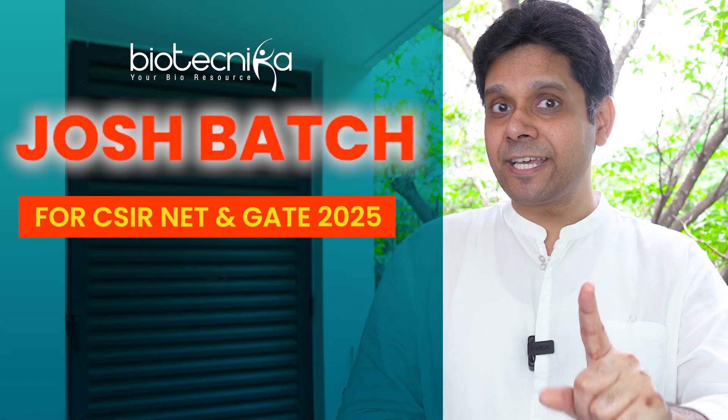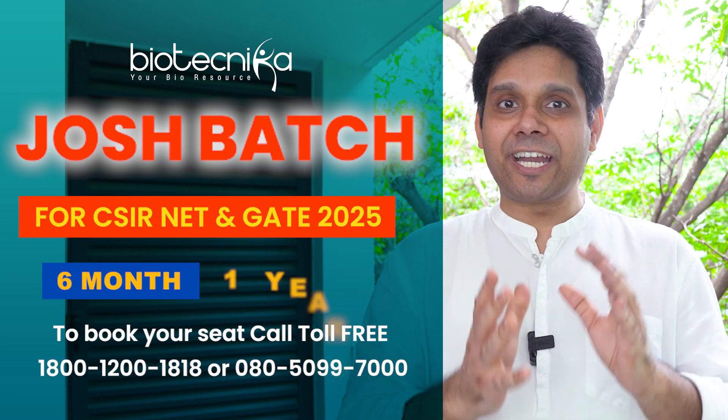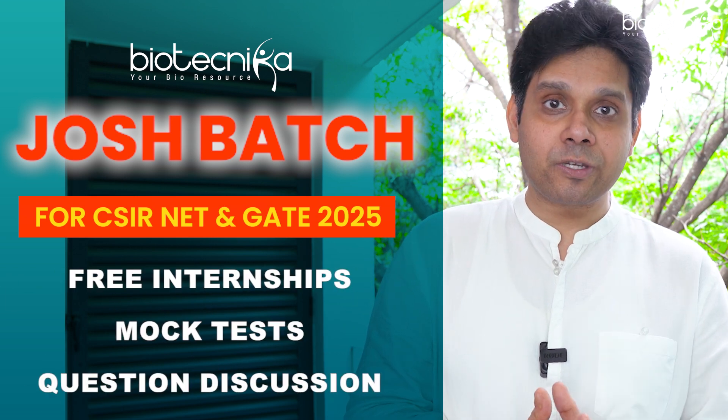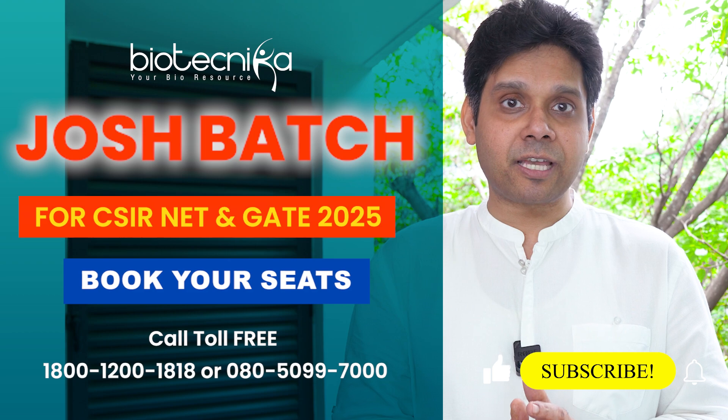One more very important announcement: we are starting the CSIR NET Josh batch from 1st July 2024. This is going to be a six-month and one-year course to help you prepare for CSIR NET Life Sciences. We will also cover GATE Life Sciences, GATE Biotechnology, as well as CSIR NET Chemical Sciences.